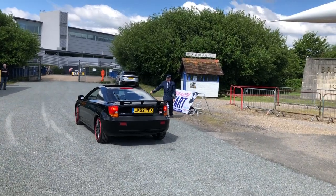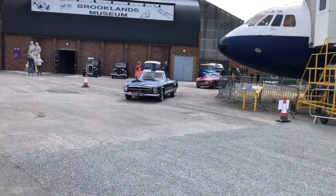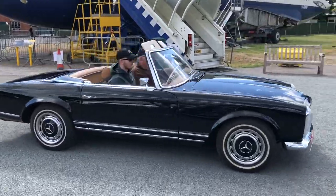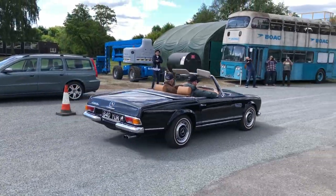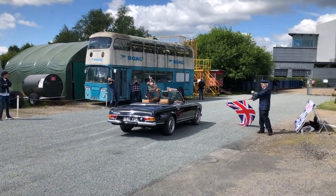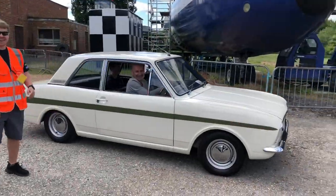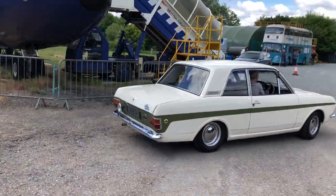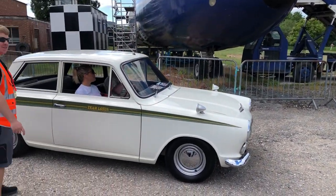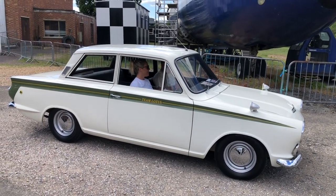And ready to take the flag — the man waves them away to Brighton. Getting ready to take the flag, another Pagoda SL. Very elegant cars aren't they — be a nice way to travel to Brighton in one of those. And the Ford Lotus contingent makes its way forward. I think pretty much these three are going together: Mark 1 Cortina, Cortina.